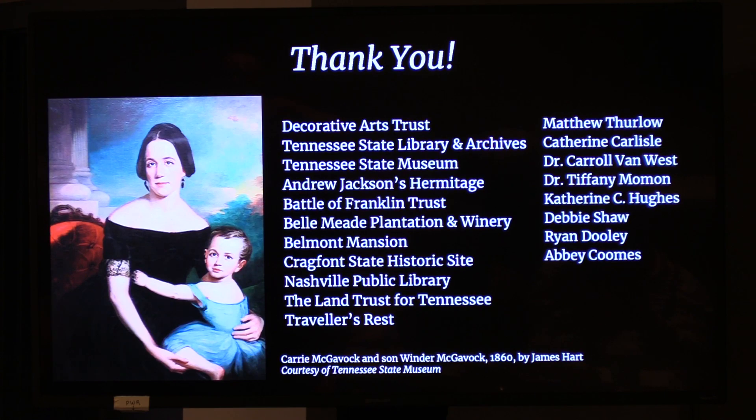Thank you so much for going on this very quick journey with me through some of Tennessee's decorative arts history. Thank you for letting me bring the Decorative Arts Trust's newest member along and look at the context in which all this was created, and some of the aims of the sitters. Thank you again to the Decorative Arts Trust and all the sites that you've seen today.